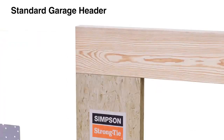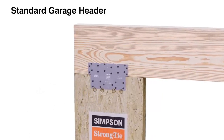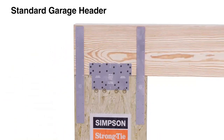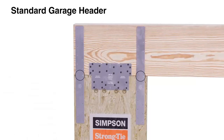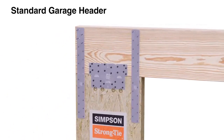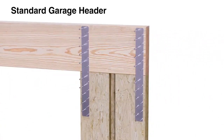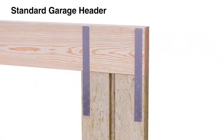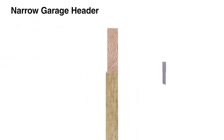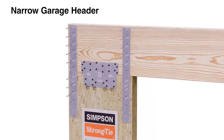For standard garage headers, align and install the WSWH TP connection plate as before. Then align the locator marks on two WSWH PS portal straps with the bottom of the header, one half inch in from the outer edge. Install with 0.148 by 2.5-inch nails, then install two additional portal straps in the same manner on the opposite side. For narrow garage headers, the WSWH can be installed with either three and one-eighth inch glulam beams or double two-by headers. Install the connection plate and portal straps on the outside face as before.